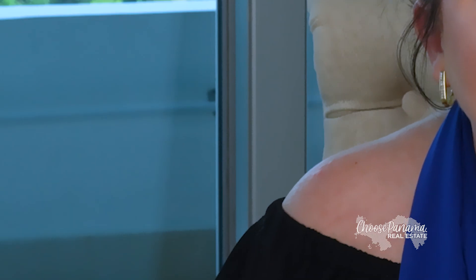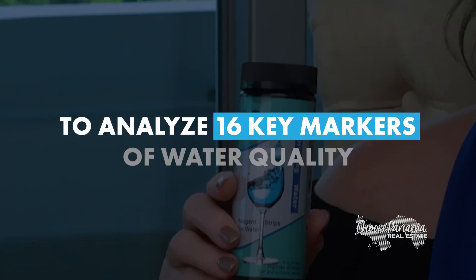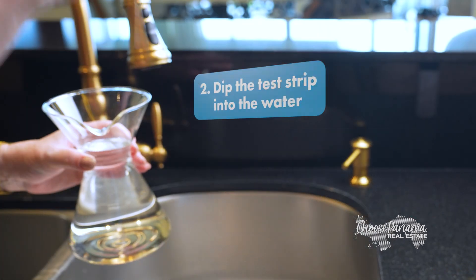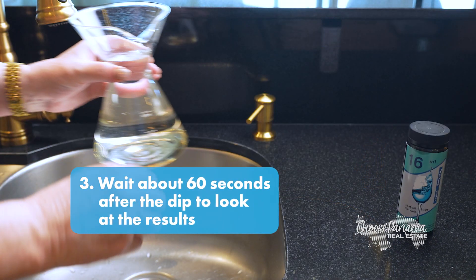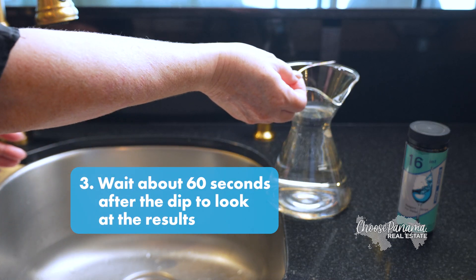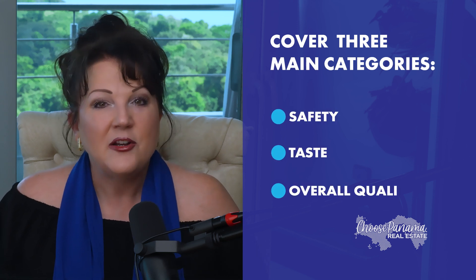Now let's get to the fun part — testing the water. I'm using a standard Regent strip to analyze 16 key markers of water quality. You can follow along as I get the water out of the faucet and dip the test strip into the water. The instructions told me to wait about 60 seconds after the dip to look at the results. While the test strip is developing, let's talk about what this Regent strip will test — the 16 markers cover three main categories: safety, taste, and overall quality.